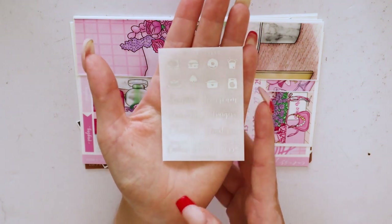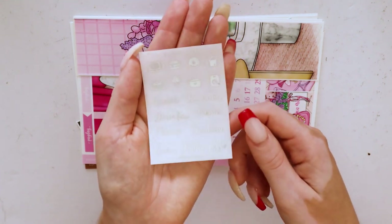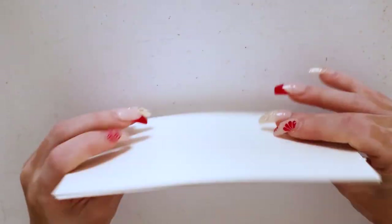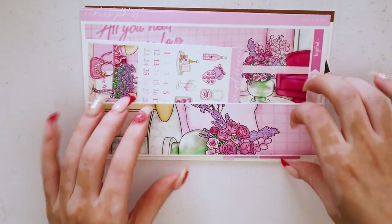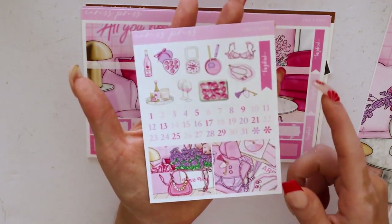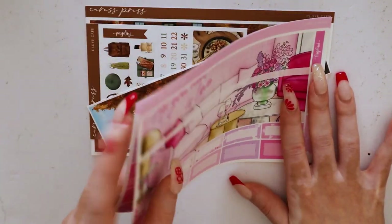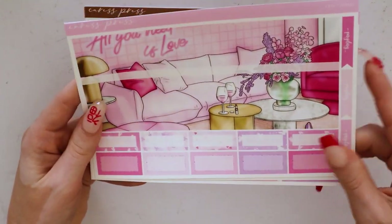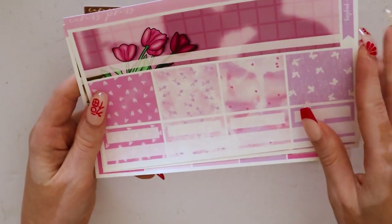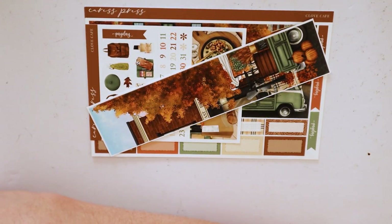Zooming back in - I also got a cute food freebie in silver with food icons and scripts: brunch, ice cream, drive-through, burgers, Chinese, donut run, pick up cookies, make dinner, and order pizza. Then the two monthly kits. First is Like a Rose for February: the deco sidebar, deco boxes, deco payday flag, date dots, and the kit itself with top bar, strips to cover days not in the month, paydays, labels, pattern boxes, icons, and more labels.